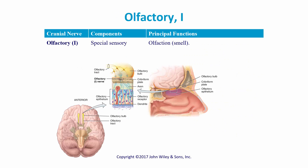The first cranial nerve is the olfactory nerve, and it is a special sensory nerve. Its principal function is smell — olfaction is smell, which is why it's called the olfactory nerve. The way I remember it is I think of a smelly old factory.